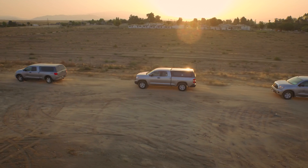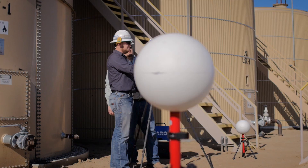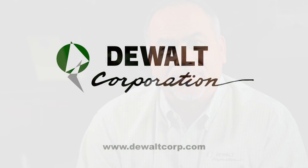DeWalt Corporation is committed to comprehensive, resourceful, and responsive service. You can trust us to administer your subsurface utility needs. Thank you.